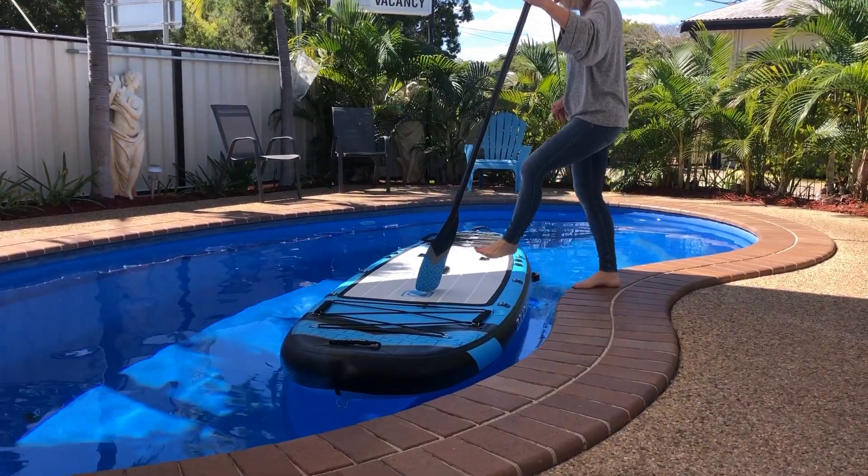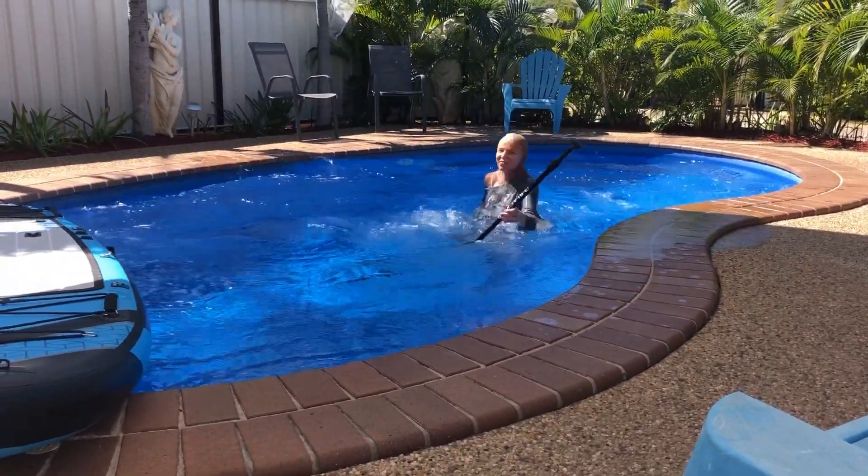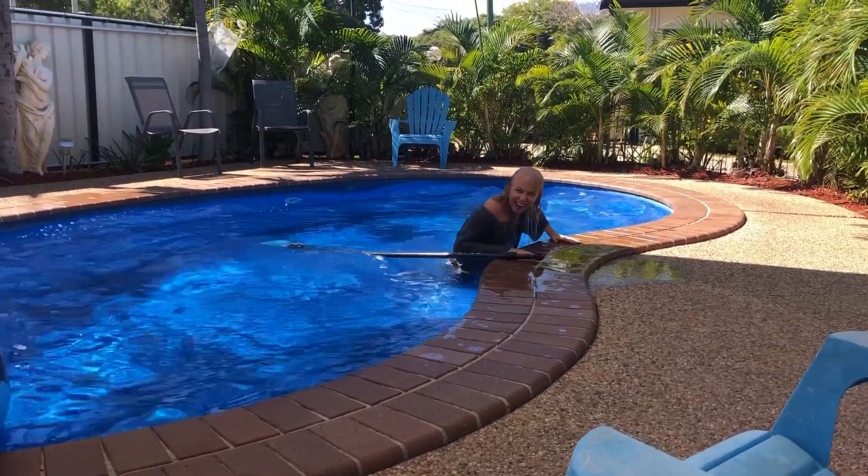I'm not sure if you guys saw yesterday's social media post, but the maiden voyage on the paddleboard didn't quite go to plan. So we're going to take it out today, get it on the water — weather is beautiful — and have another go. I'm sure today will be much better. We'll take you along for the ride and see what we come up with.